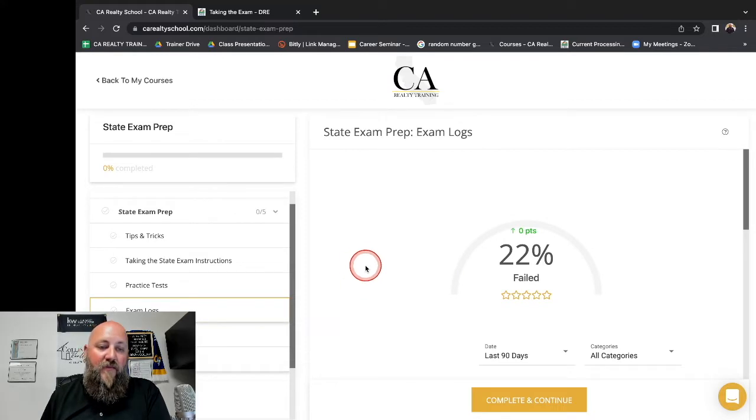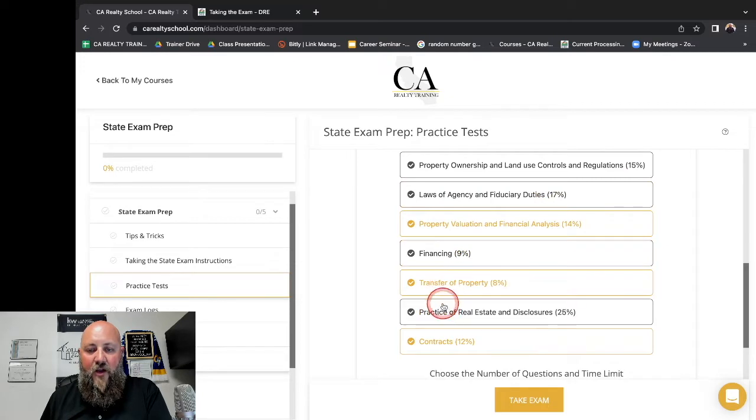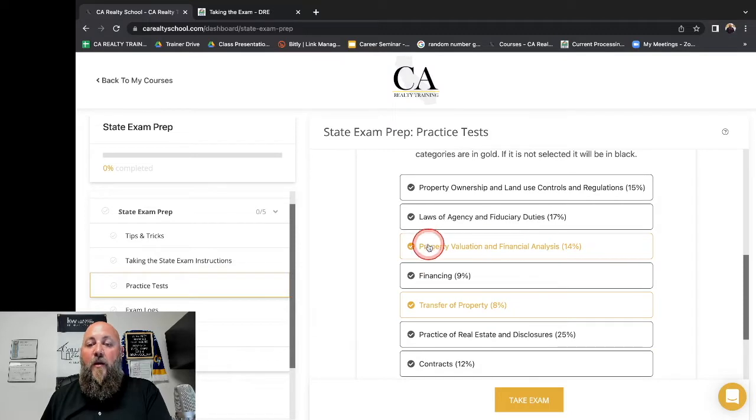So when you keep coming back to your practice exams, check your last log — figure out, hey, I did terrible in property valuation and transfer. So I'm going to uncheck the other categories and just take a one-hour exam of property valuation and transfer of property questions. This is really going to hone in on the skills I was lacking and provide more information about what I really need to study. If I did really well on some categories, I may not need constant review of those.